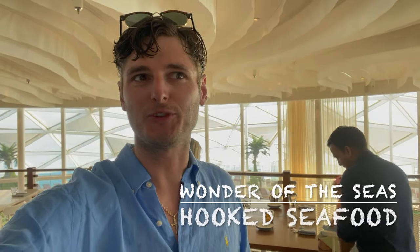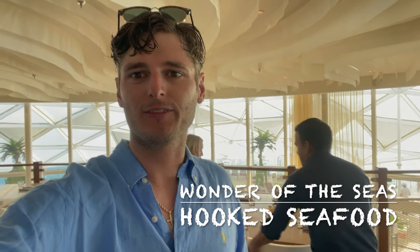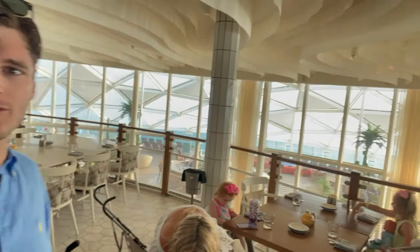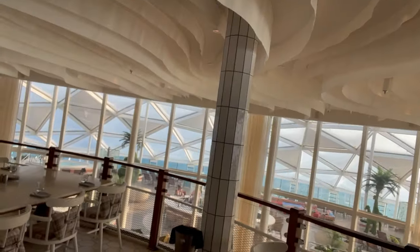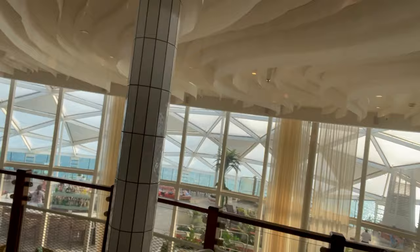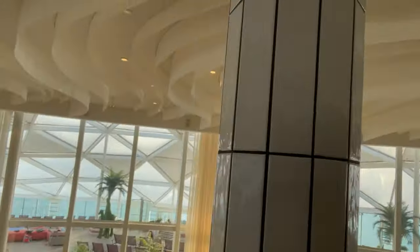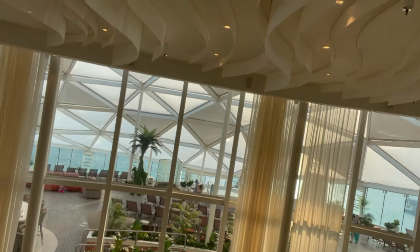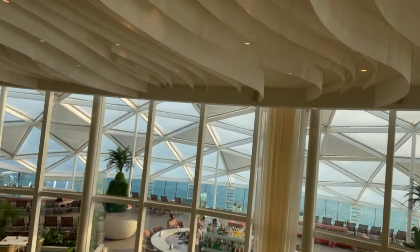Tonight we are at Hooked Seafood. We're going to have some shrimp, scallops, oysters, whatever else the menu has to offer. We have a wonderful seat right above the solarium bistro. You can see the beautiful views for a beautiful day.